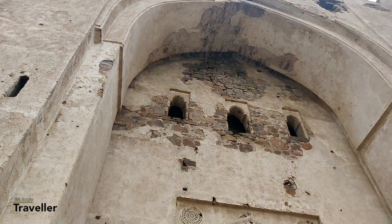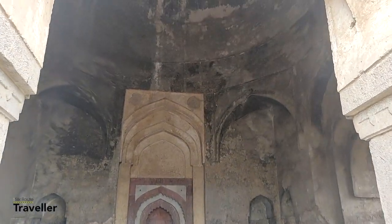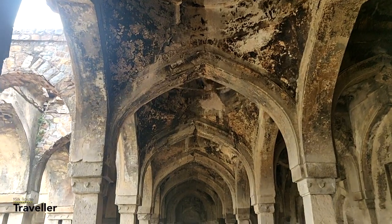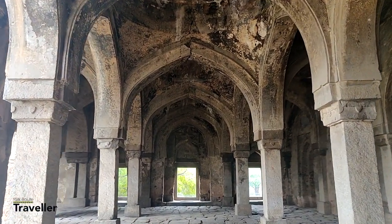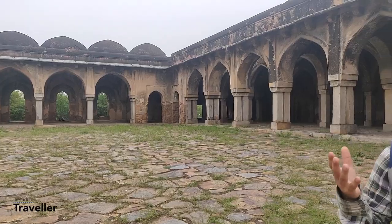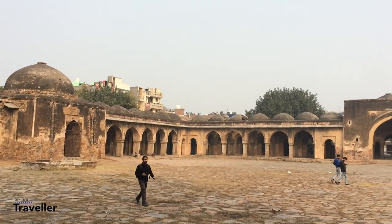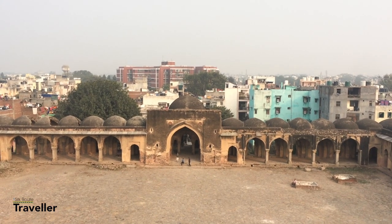Now let's move around and see the architecture of this mosque. We observed that the architecture is purely quite old. The structure is made up of mostly stones and clay. Looking at the tombs around this mosque gives us a sense of just how old it actually is.